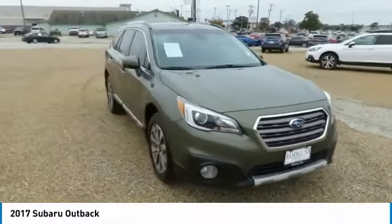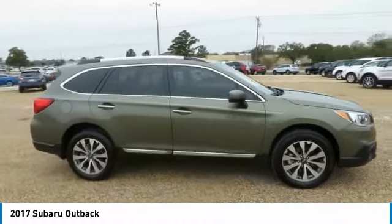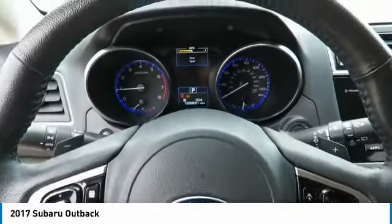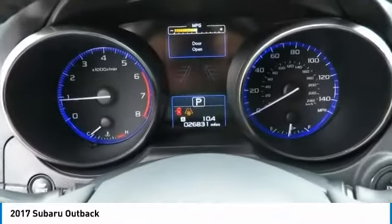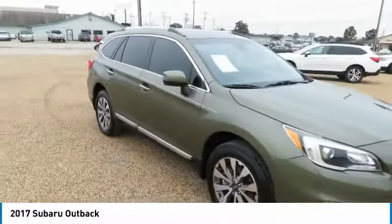Stop by and take a look at the 2017 Outback. Take the go-anywhere capability of all-wheel drive and plenty of room for cargo and companions and you've got the Subaru Outback. Let the adventure begin.